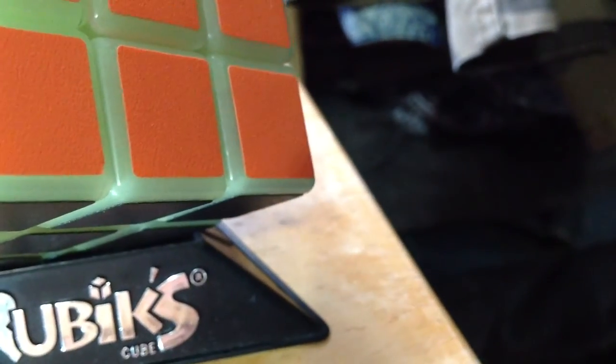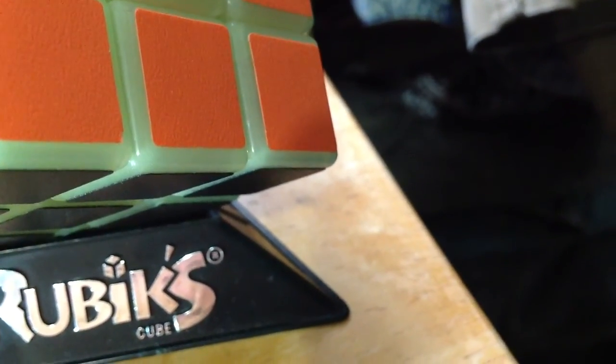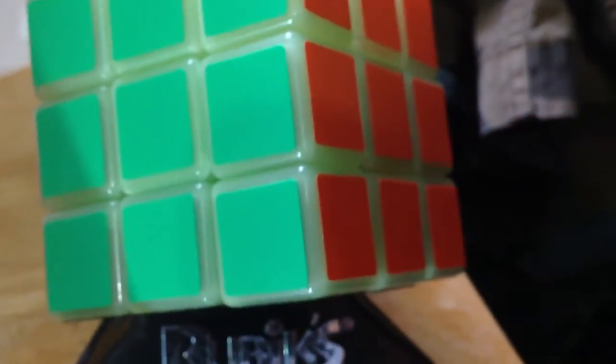You can see all the detail right there — it's really nice. That is the Rubik's Cube. Let's also check out the color.